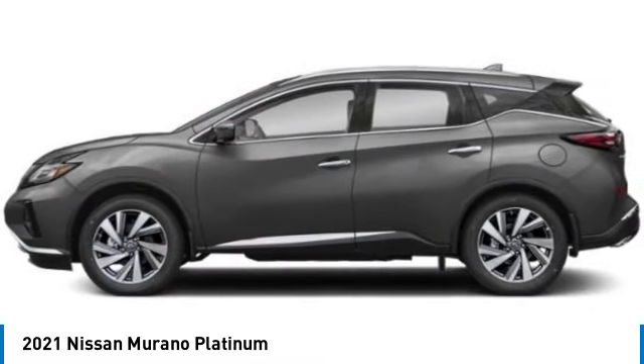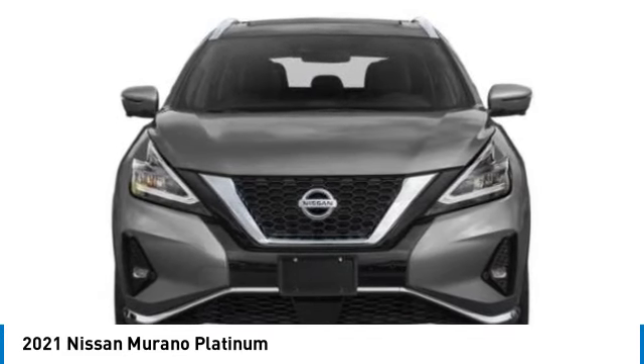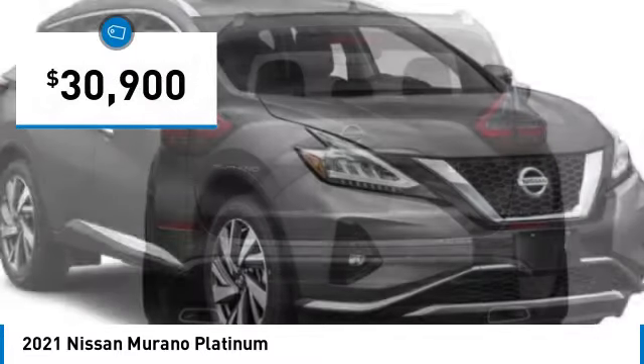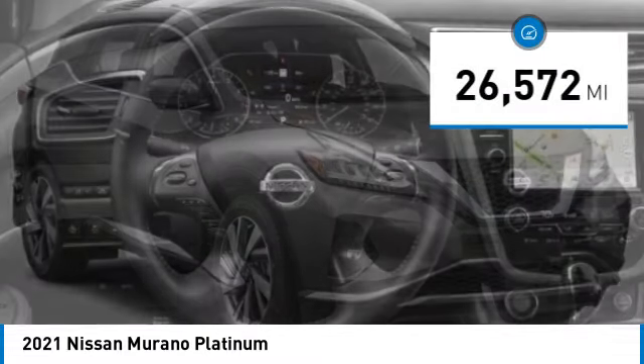Great fuel economy and a powerful V6 engine combined to deliver a refined driving experience, and is priced below $35,000. This vehicle has less than 30,000 miles.